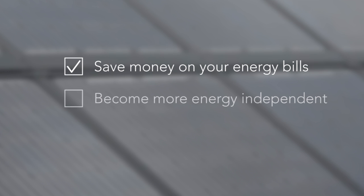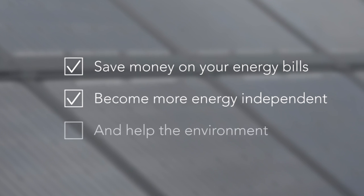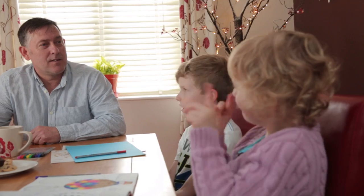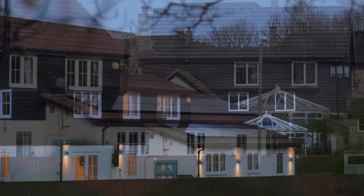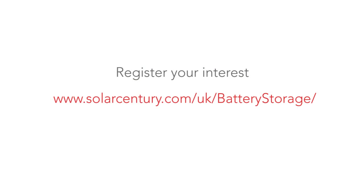Solar and battery storage gives you the means to save even more money on your energy bills, become more energy independent, and help the environment by reducing your carbon emissions — switching from fossil fuels to clean energy. That's why people around the world are choosing solar with battery storage. And so can you. Bring the sun into your home, day and night. Register your interest with SolarCentury.